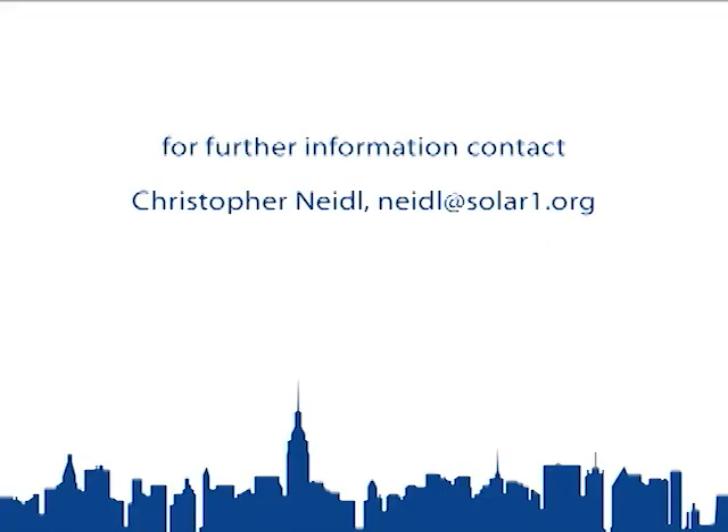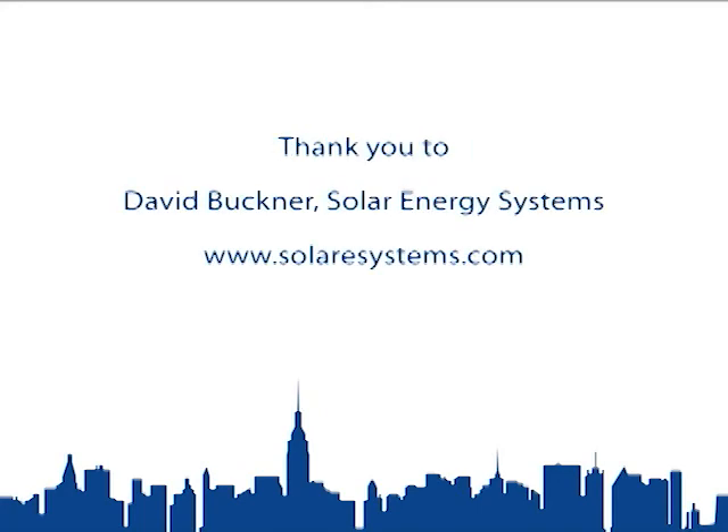If you are a commercial property owner interested in finding out if photovoltaics is right for your building and need additional information, please contact SolarOne Outreach Coordinator, Chris Neidl. Thank you.